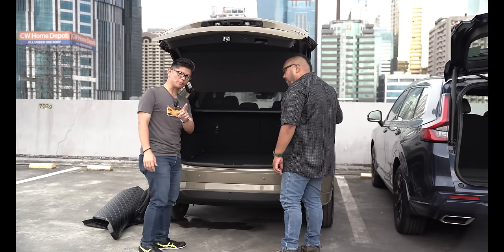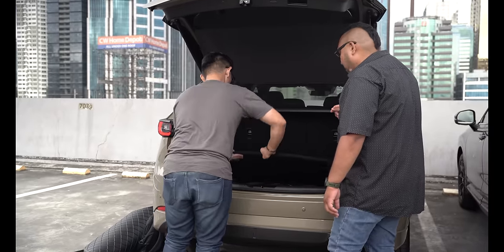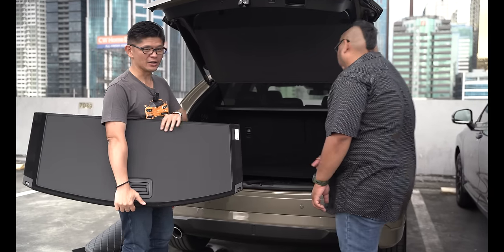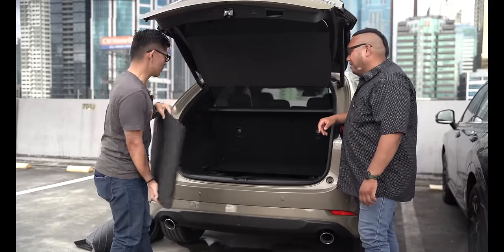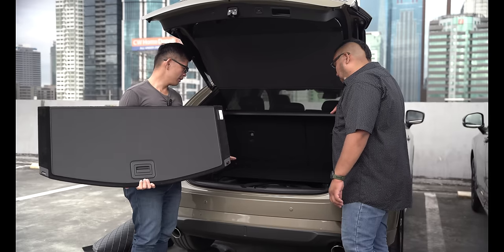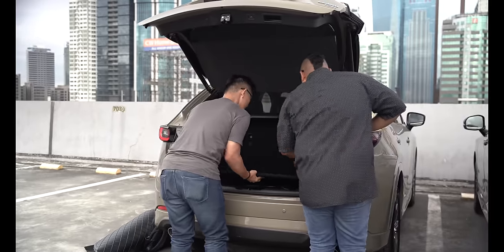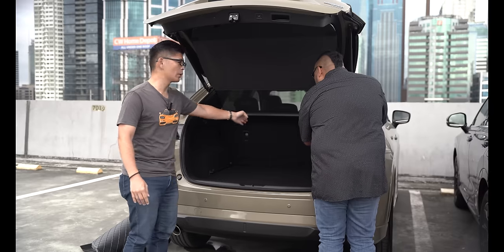Most people don't know this, but the CX-5 Turbo's trunk cover is actually reversible — if you want the waterproof side, you can switch it. So if you like hiking and want to put muddy boots in, you don't have to worry about the carpeted area. You still get the Bose speaker, which is put inside the spare tire so it doesn't eat up much space. And it's not a 60-40 split — it's a 40-20-40 split, so you can put down just the middle section for long items like tripods.